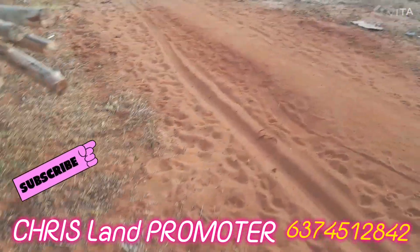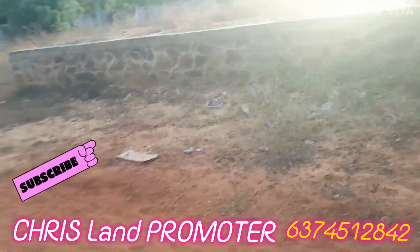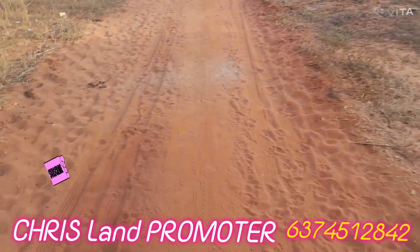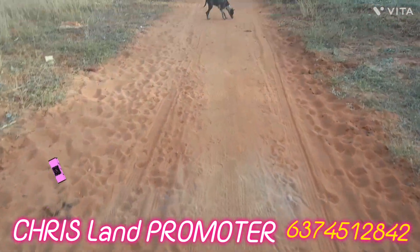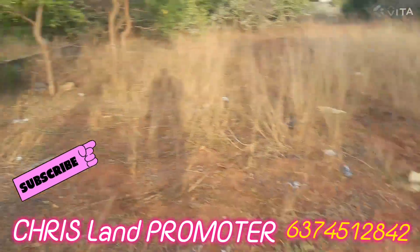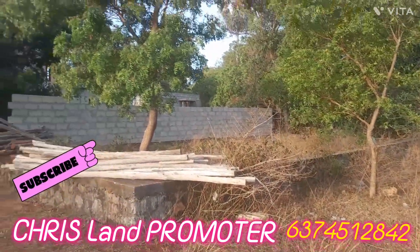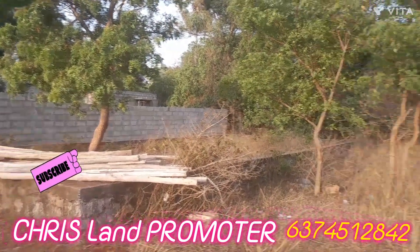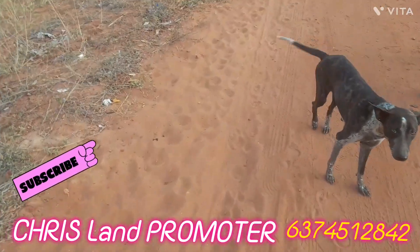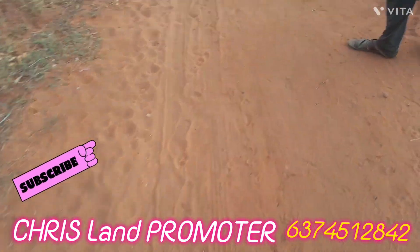If you like and share the channel, please like and subscribe. Nandi Vanakkam. Manigetti Portal. Nagar Koyle. Beach Road. You can call. Nandi Vanakkam.